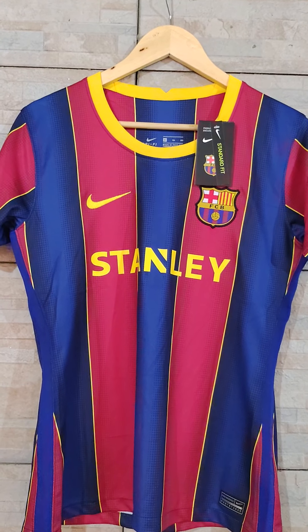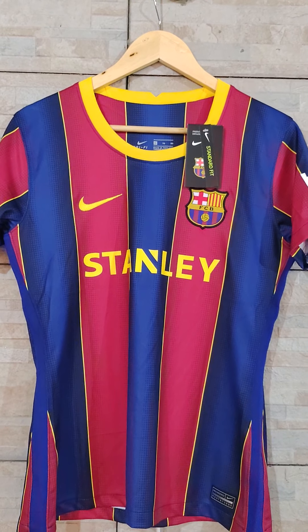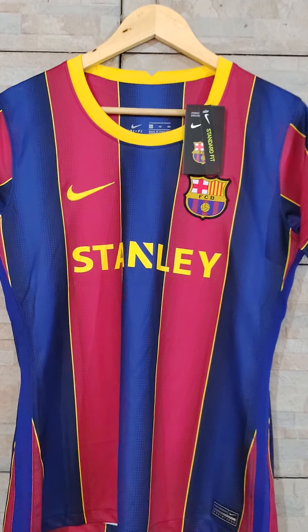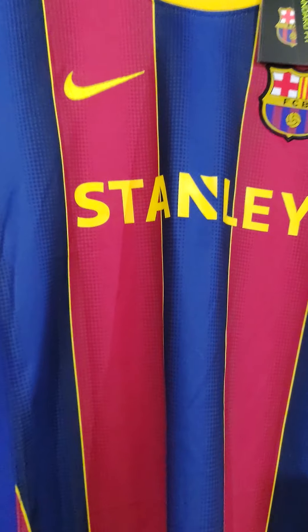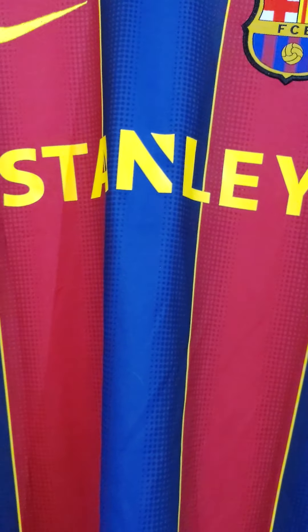As you can see here, I have the Barcelona 2020-21 home jersey for women. This is the one the women's team use, that's why you will see here the Stanley sponsor on the front and not Beko.